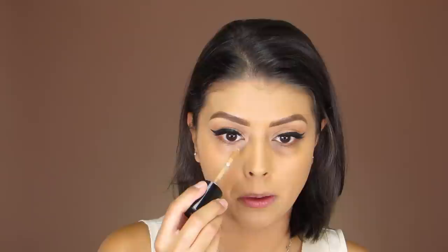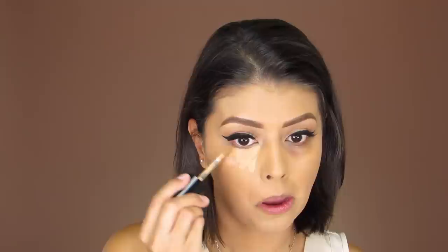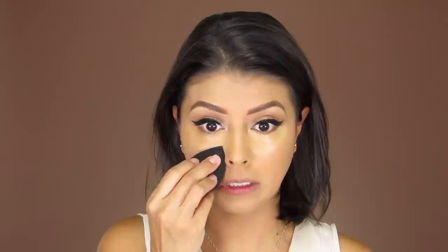I'm going to jump off camera to apply foundation to the entire face and color correct the right under-eye area before coming back to conceal. Okay, I'm back — with color corrector on the right side and foundation on the entire face. Now it's time to conceal. Blending it out using my damp sponge — it's blending out really, really nicely, like effortlessly.